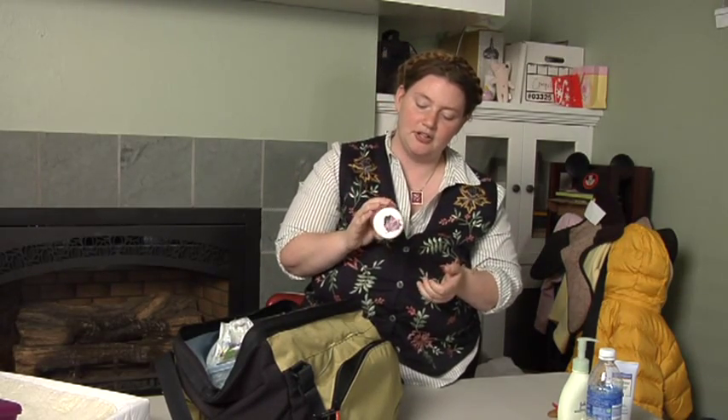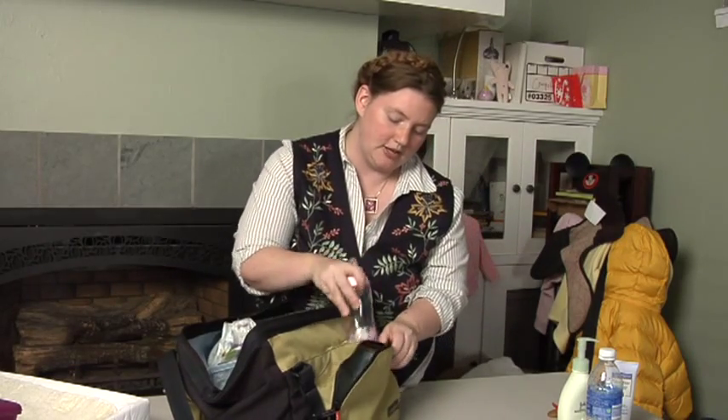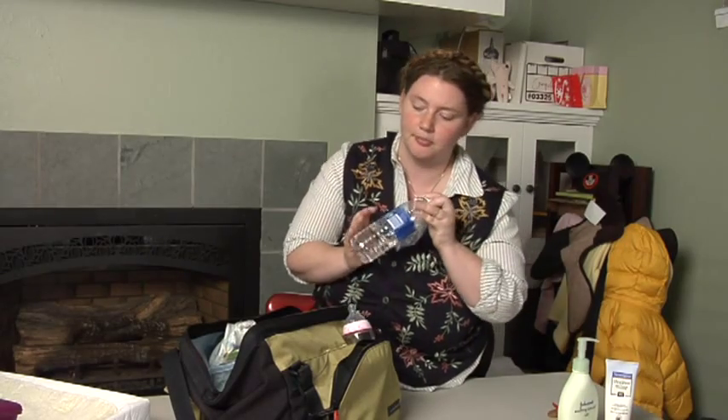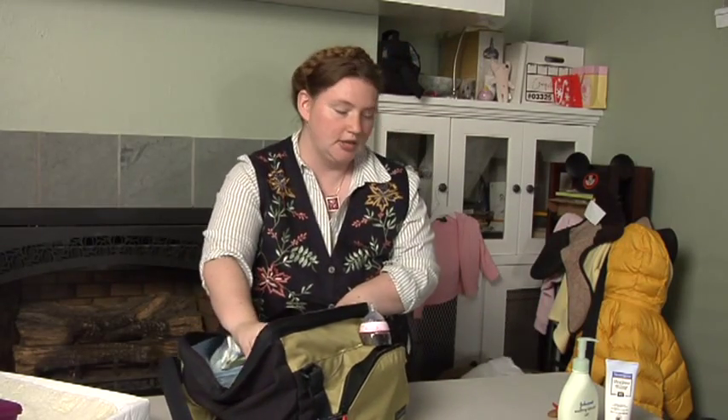Bottle — if your baby is on formula, I find it useful to put the formula already measured into the bottle and keep the dry powder in the bottle, then mix it with bottled water when I need it.